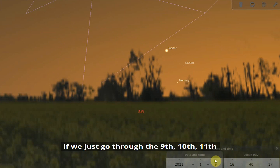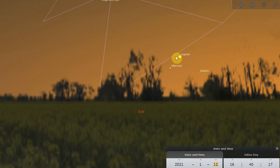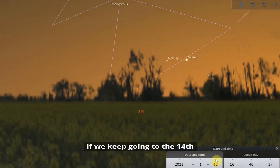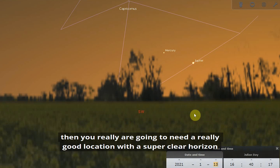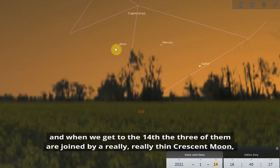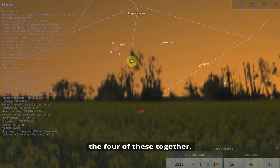Going through the 9th, 10th, and 11th, you can see these three planets form a triangle which shifts slightly every day, giving you a few opportunities to spot them even if the weather isn't great on your first attempt. By the 14th, Saturn is getting really low, so you'll need a good location with a super clear horizon to still catch it. On the 14th, the three planets are joined by a really thin crescent moon — a lovely photo opportunity if you're in a good position to observe all four together.